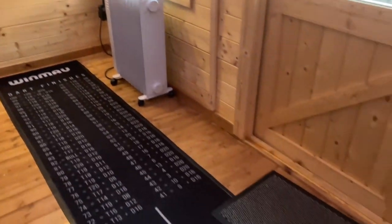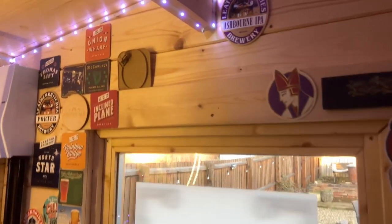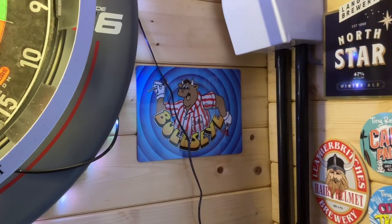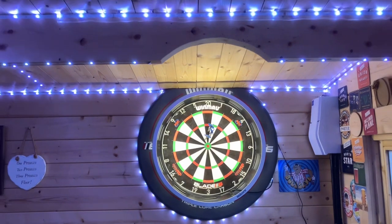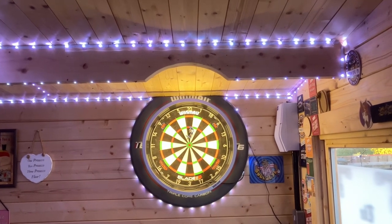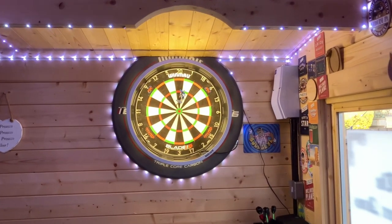We've got the mat on the floor and some film which makes it a little bit private and stops the neighbours looking and getting jealous - although they are invited. The walls are slowly starting to get beer mats and pump clips on. I've got a bit of bully there. My wife was reluctant but I did a bit of sweet talking and she let me have that. I had to cut an arch in one of the beams - I'm sure it doesn't detract from any structural elements - just to get the dartboard at the right height. I'm really fussy about that and getting all the levels correct.